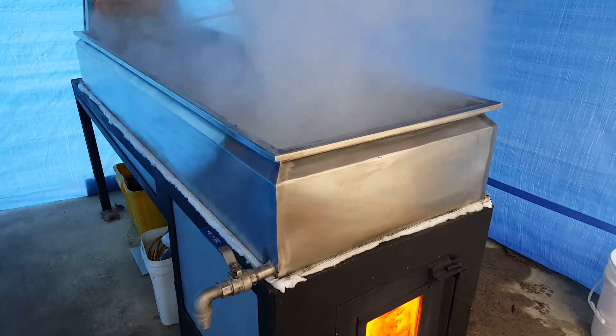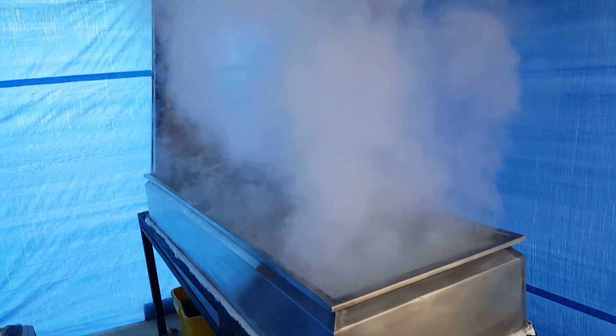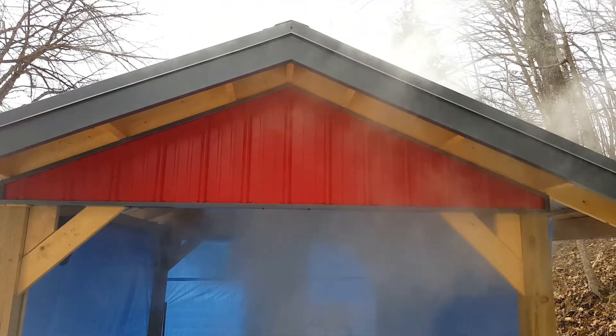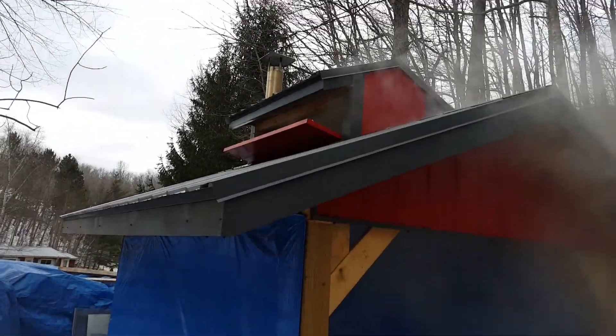I've been averaging about 12 to 15 gallons an hour on evaporation. Right before I started this video I went ahead and stoked it up really good — probably be ready for some more wood here. This is the inside of my little building. The blue things are just tarps I screwed up because it's kind of breezy out today and you can't really see a whole lot with so much steam coming out. I tinned the outside so it turned out really cool — the gray and the red. I didn't have any blueprints or anything to go off of, just pictures. You can see the stack.